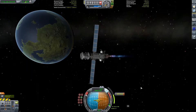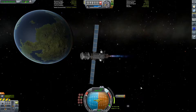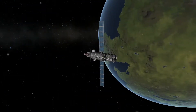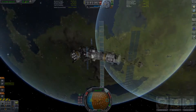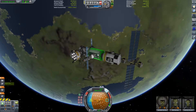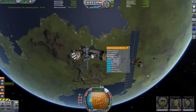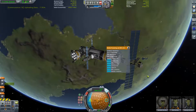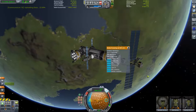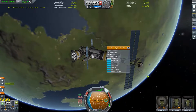Once back at Kerbin we perform a series of manoeuvres to get ourselves into a nice little parking orbit, and we're just going to leave the probe there for a moment. Having parked the probe, I decide it's time to have a quick check on our space station — and what do you know, it's nearly full to capacity of science! So we get transmitting that back to Kerbin, giving us a lovely 475 science which we can spend on parts for our Juna vehicle.